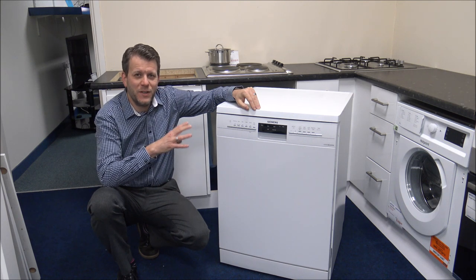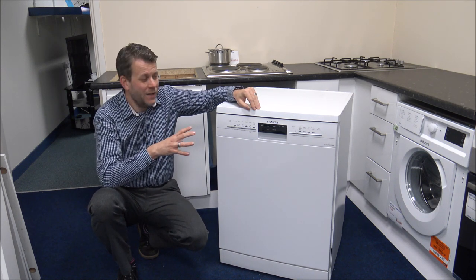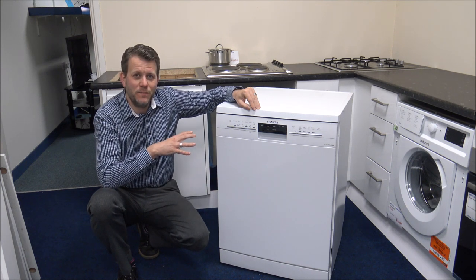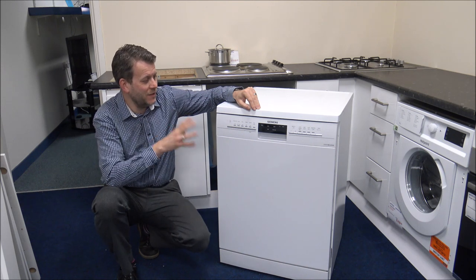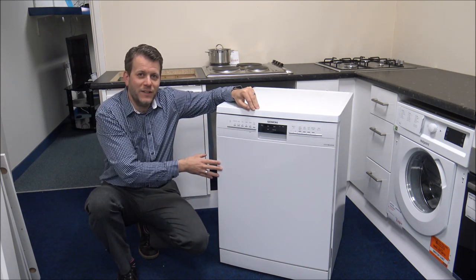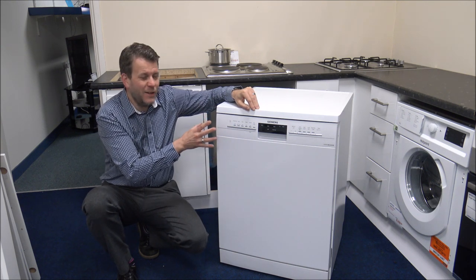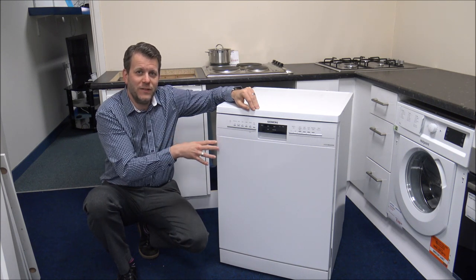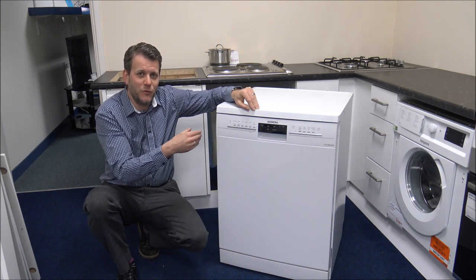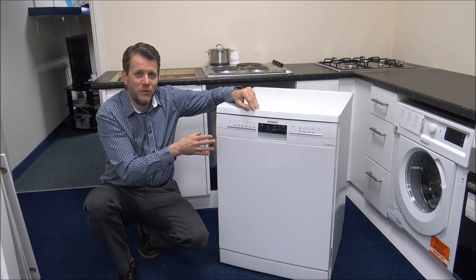Although this is in no particular order, number one on the list has to be the most important and that's the type of dishwasher you're going for. There are three main types. The first type is called freestanding — this is an example of a freestanding dishwasher. You can see all of the front, and they're a lot easier to install. They just slot into a space, normally either a 45 or 60 centimetre space, so have a good measure before you buy.